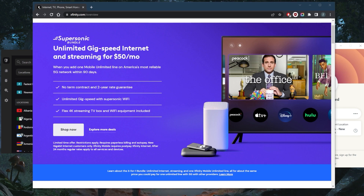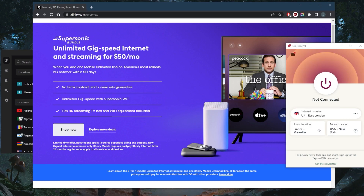Comcast Xfinity is one of the biggest internet service providers in the United States. Unfortunately, big doesn't always equal good. For example, Comcast customers have long been complaining about the ISP throttling internet speeds and demonstrating a general lack of respect for privacy. So if you want to get around these problems, you will need a VPN.